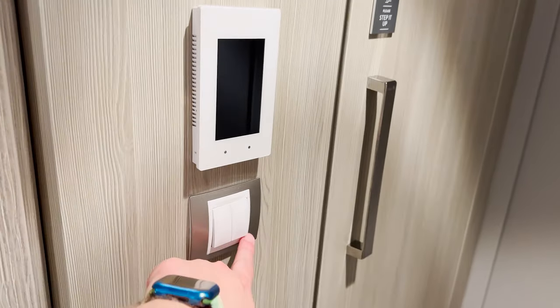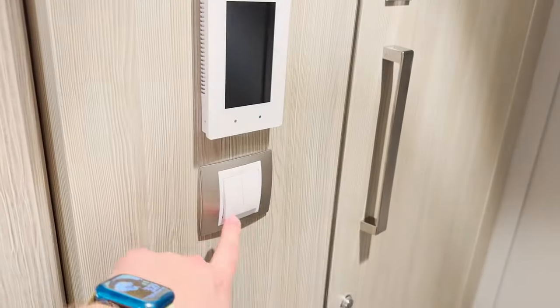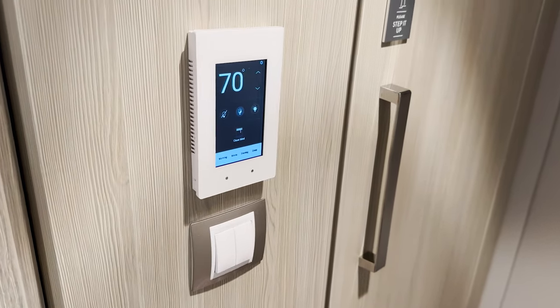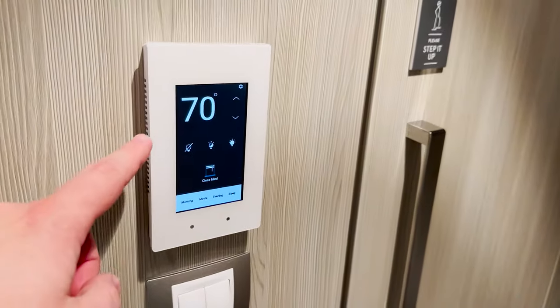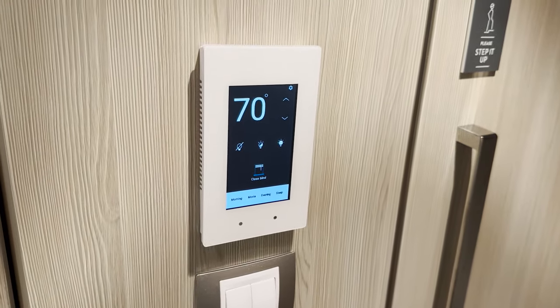Outside the bathroom door we find our light switches, which control the bathroom light and the overhead lights for the main part of the room. Up above that we have our touchscreen thermostat, which can also control the lighting in the room as well as the blinds — we'll get to those in just a little bit.